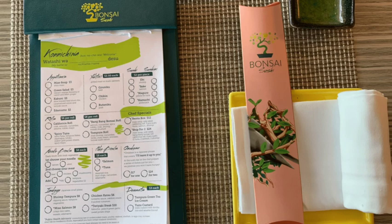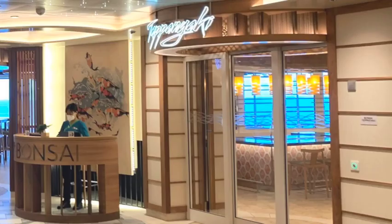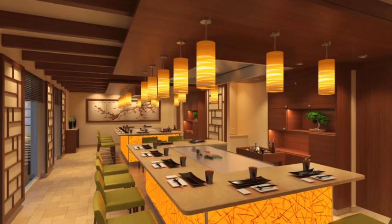If you want something entertaining for the whole family or group, go right next door to Bonsai Teppanyaki. It's a Japanese-style steakhouse where the chef prepares the food right at the table for you — the onion volcano, all the different tricks, and maybe even catching a shrimp in your mouth.